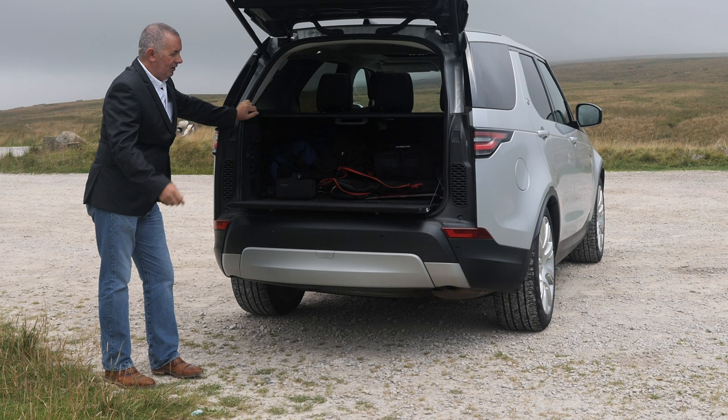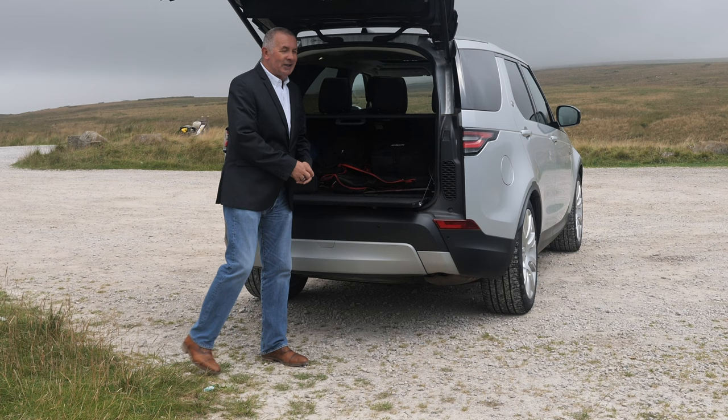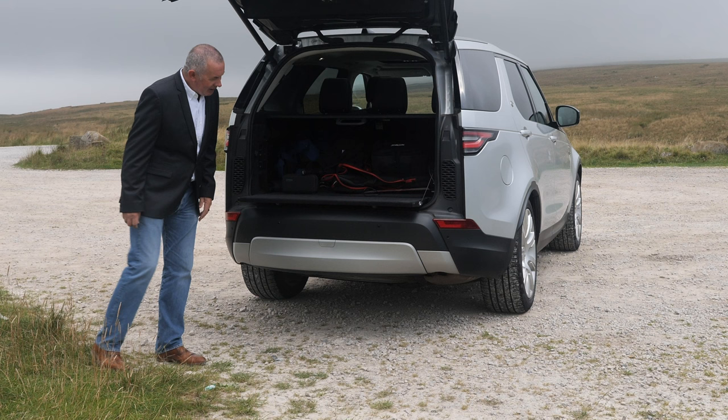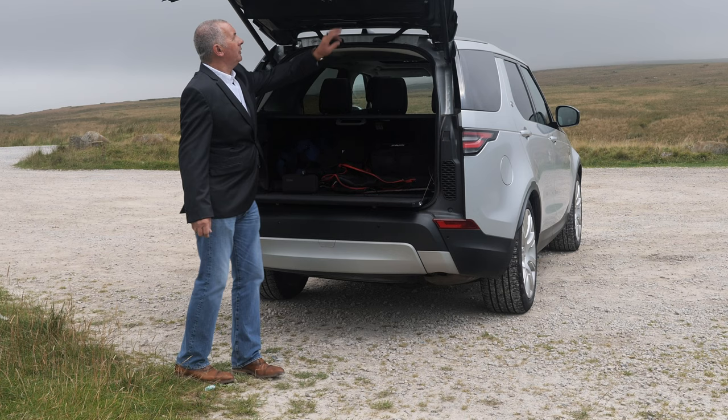You can lower the back end — I'm not sure why you'd want to lower the back end, perhaps if you've got a tow bar on it. It's pretty substantial — I wouldn't like to sit on it, it's not like the old Land Rover tailgate you can just jump on. It's probably just to stop you scratching the bumper when loading stuff in.